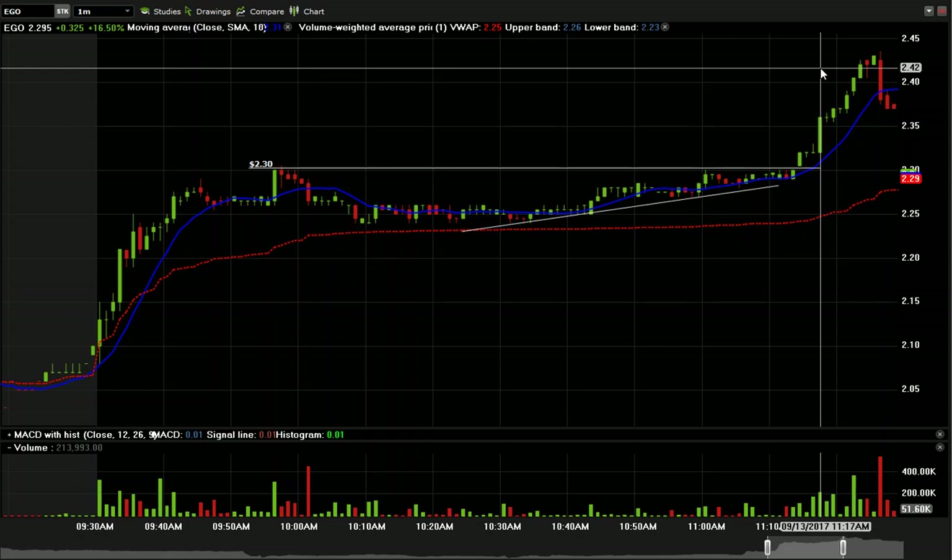So this was EGO. I'm going to do a full video lesson on this in the members area, so if you're a member and you're watching this, this is just preamble — check into the members area and I'll do a full video on where this came from, the scan that we used, and exactly how we managed the risk on this.